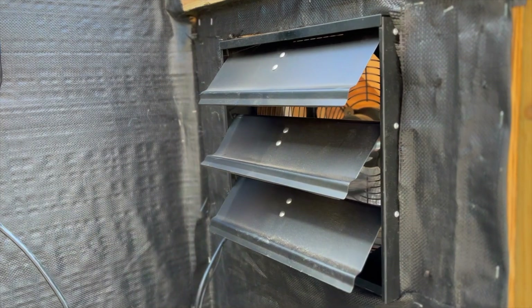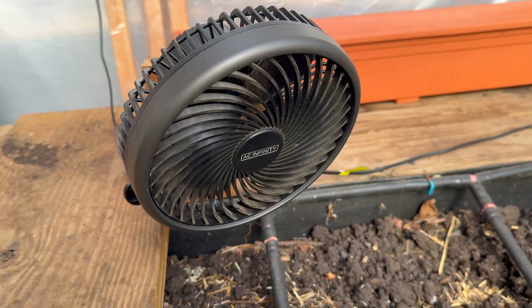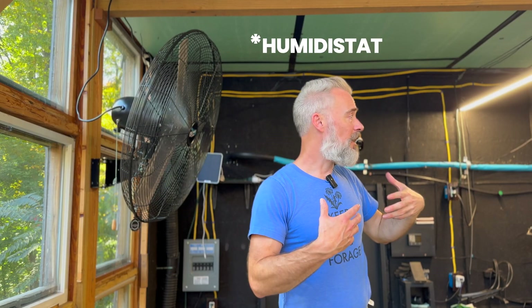In my greenhouse it's a little more complicated: I have a GATT — a ground air heat transfer system — so there's an inline fan pulling air through the system. I also have an attic fan venting hot air, small oscillating fans to help move the air, and a fan in the back corner connected to a humidistat that comes on if the humidity gets too high. You can see there are lots of different steps you'll need to take to fit your particular greenhouse circumstance.